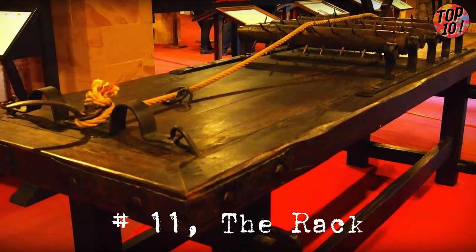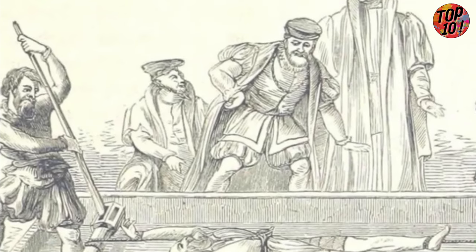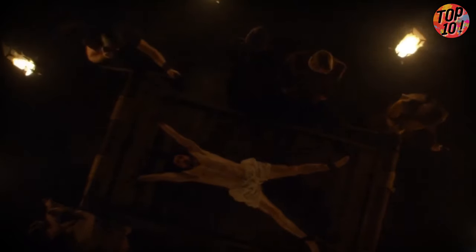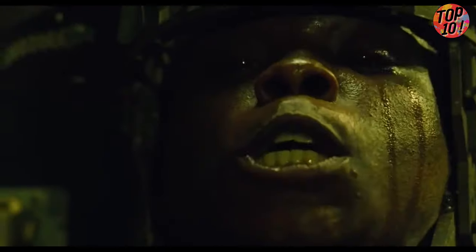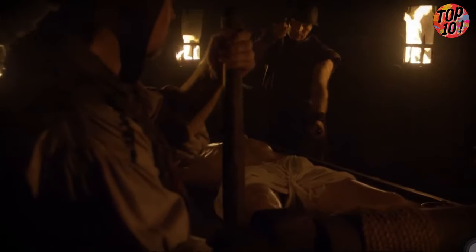Number 11: The Rack. A medieval torture contraption that'd make your spine shiver. Picture this: a table with rollers on each end. The poor victim's ankles are strapped to one roller while their wrists are chained to the other. And here comes the kicker — a handle and ratchet mechanism cranks up the tension on those chains, slowly stretching the poor soul out like a piece of taffy. Over time, the joints start popping out of place, ligaments snap,